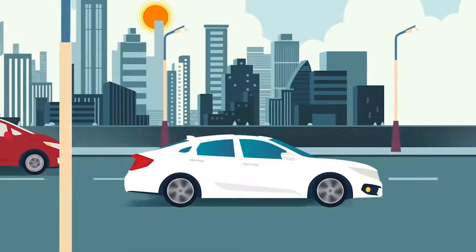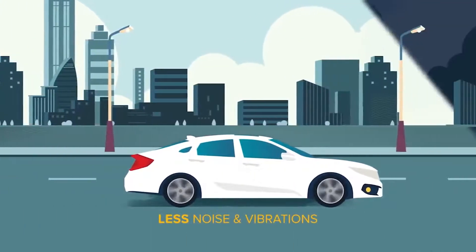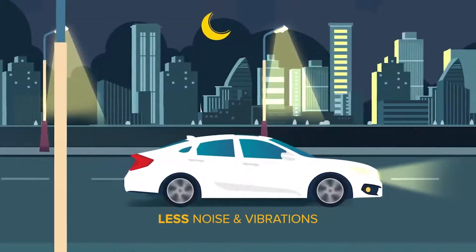With a more efficient engine, noise and vibration is also reduced, letting you cruise smoothly to your destination.